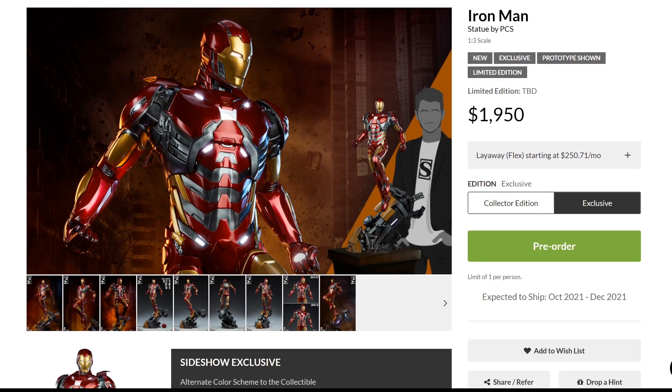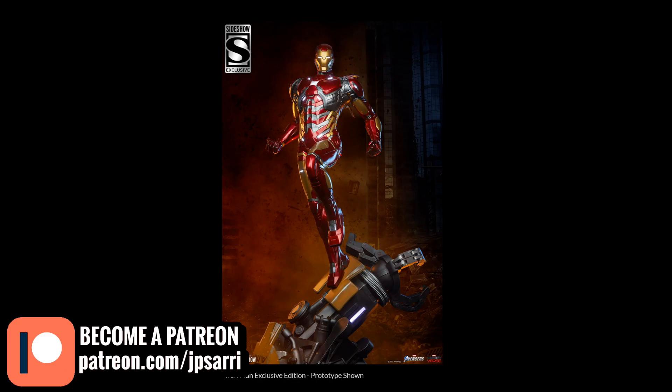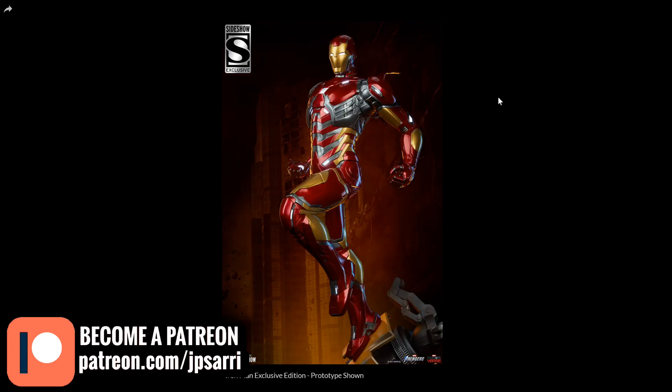This is going to deliver or release around October to December of this year. We don't have information about the painter or the sculptors for this piece, so my apologies if I don't mention it — it simply wasn't available. Now, I really liked the piece — I'm not denying it. I really liked this Iron Man. I think it's really cool looking and I love this exclusive version because of the colors. I feel it's better than just the regular one.